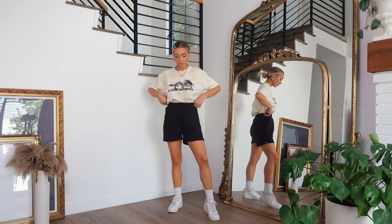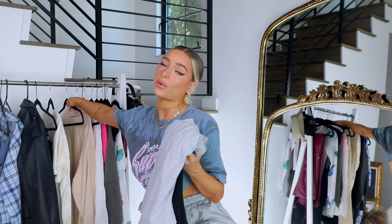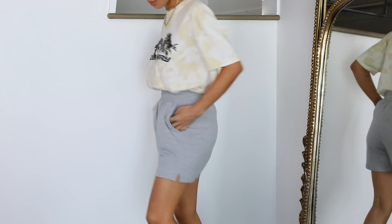This next look is similar to the first — basically just an oversized t-shirt and some sweatshorts. This one has another tie-dye vibe with a dragon logo on it and it says 'Legendary' — love that vibe, super cool and badass. It's really easy to crop if you want by just tucking it into your bra. For today's outfit I styled it tucked into the shorts, so it's super laid back and comfy. These are the same pair of sweatshorts in two different colors.